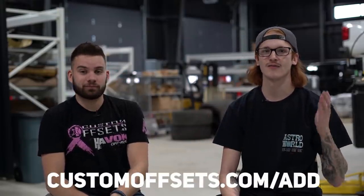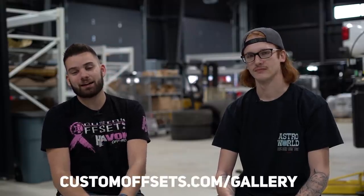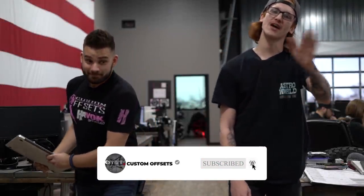That's all we got for you guys — another episode of From the Gallery. If you want your truck featured on From the Gallery, add it to our gallery at customoffsets.com/add. Drop your comments below — whether you're on Facebook, YouTube, wherever you're at — with the link to your vehicle in the gallery. If you need to figure out what fits your truck, that's what the gallery is for at customoffsets.com/gallery. Enter your make and model and it'll be good to go. Make sure to like, share, and subscribe — YouTube.com/customoffsetsTV. Peace.